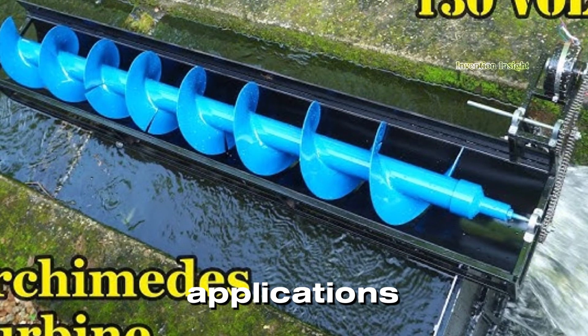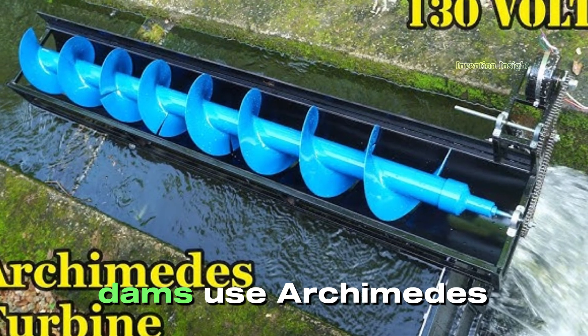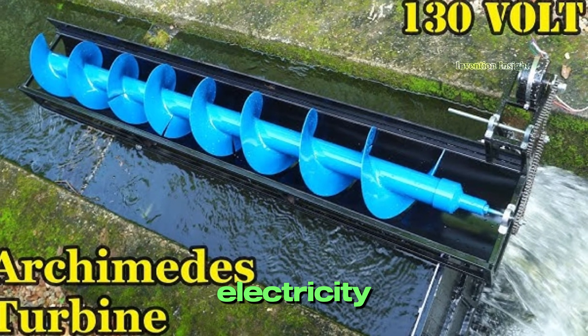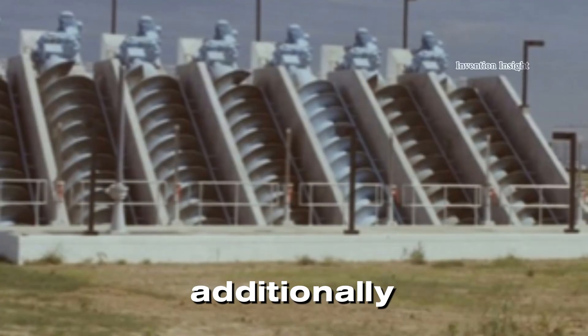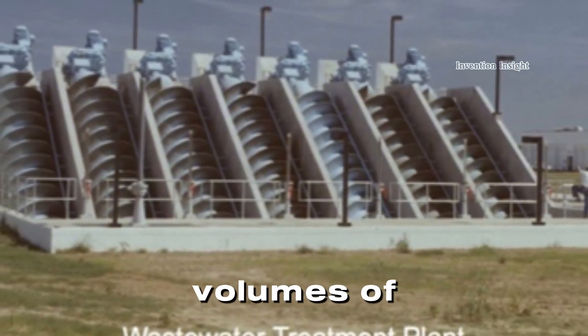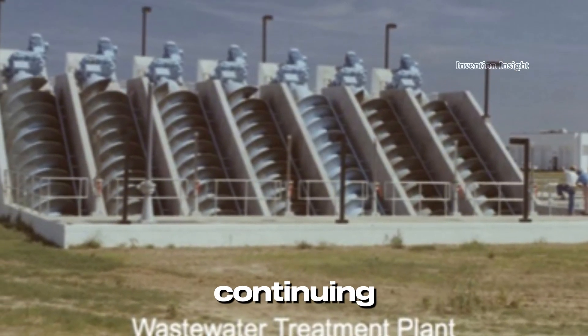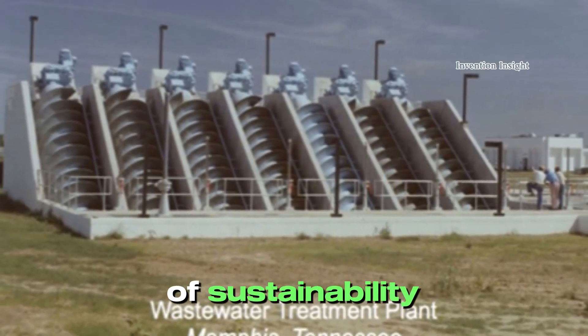One of the most remarkable applications today is in renewable energy. Hydroelectric dams use Archimedes' screws to generate electricity, harnessing the power of flowing water. Additionally, wastewater treatment plants utilize this technology to move large volumes of water with minimal energy, continuing the legacy of Archimedes' invention as a symbol of sustainability.